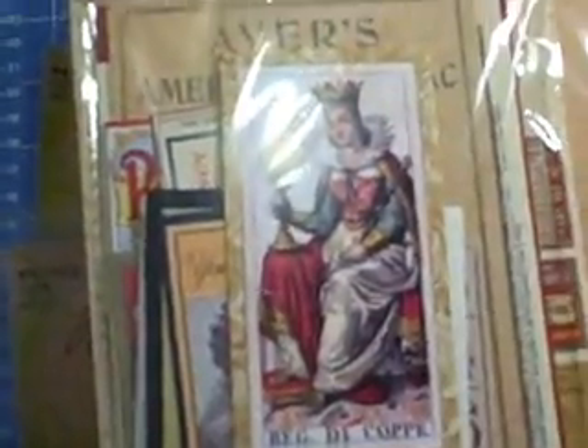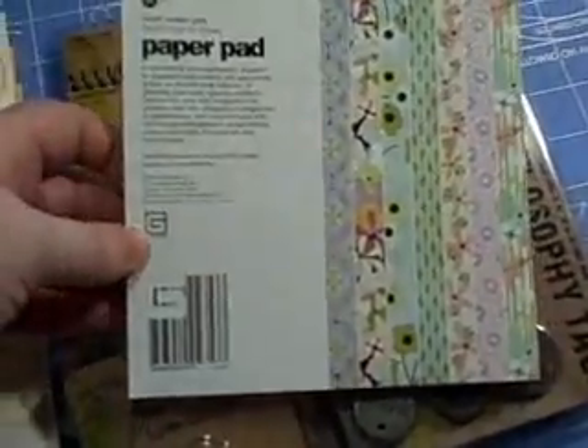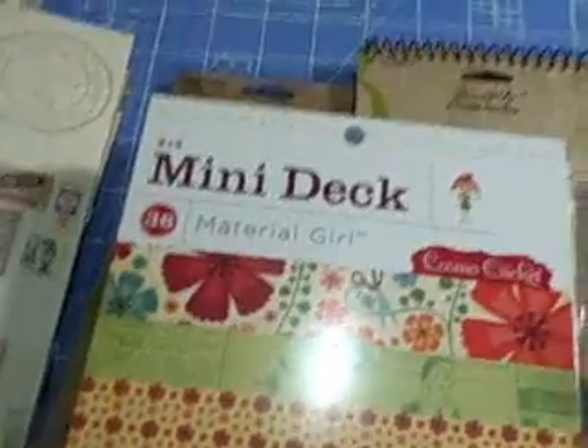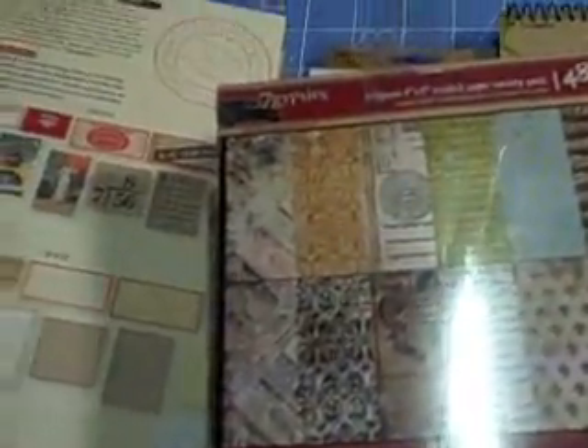Then I got some Seven Gypsies stuff — some ephemera. I like postcards and bingo cards and tags and stuff like that. One's called Ephemera, this one's called Gypsy, and this one's called Vintage. And then here's the six by six Kyoshi paper pad by Basic Grey, the mini deck in Material Girl, the six by six Capella, and another six by six pad.